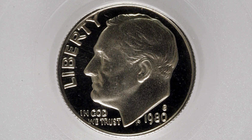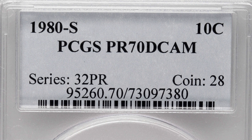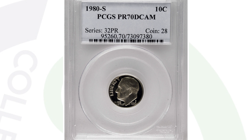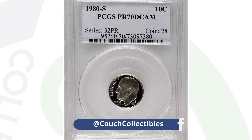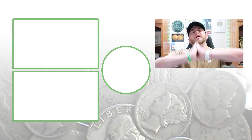In 1980 we also have the proof coin, which will have the S mint mark. The proof coin will be very shiny with a mirror-like finish — this is the coin you'll find in your 1980 proof sets. This coin sold for $160 because it has that perfect grade of Proof 70 Deep Cameo. That doesn't mean if you take your dime out of your proof set and get it graded it will grade at a 70 or sell for $160. You might get a Proof 69 and be out a lot of money. For very common coins like this, you really need those top grades — it all depends on the grade population.